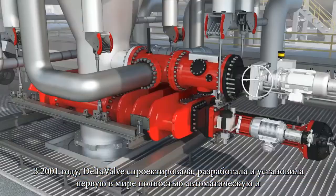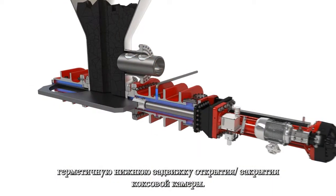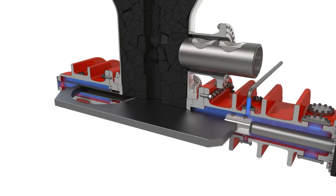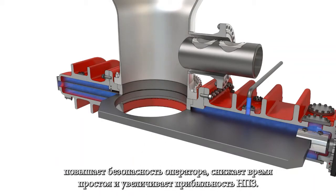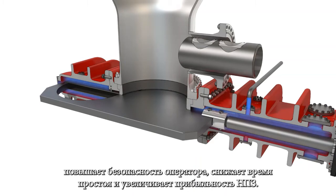In 2001, DeltaValve designed, engineered, and installed the world's first fully-automated, fully-enclosed coke drum bottom unheading valve. Replacing manual or semi-automated unheading equipment with a fully-automated system improved worker safety, reduced downtime, and increased refinery profitability.